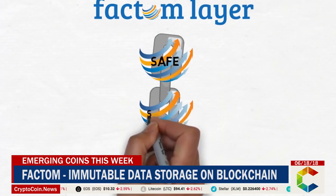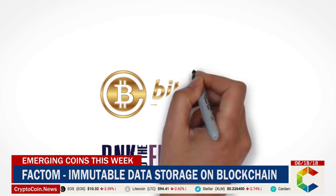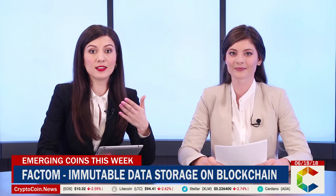Although they provide blockchain as a service at an enterprise level, Factum is blockchain-agnostic. Their systems can run on top of various blockchains such as Bitcoin or Ethereum.